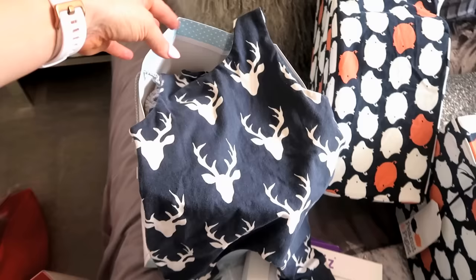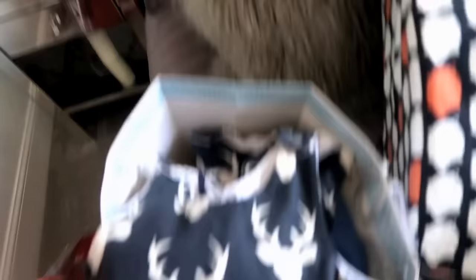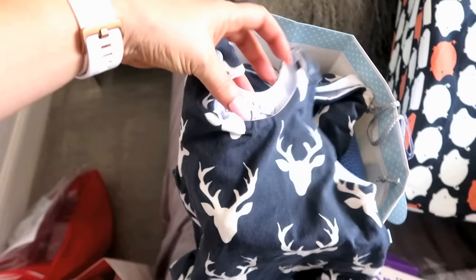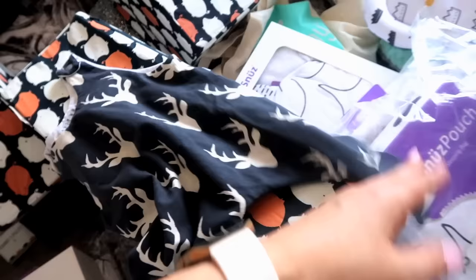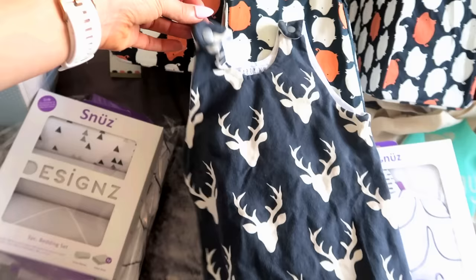These gorgeous little rompers were sent to me by a local lady who owns a shop where I live. The company is called Happy Whale. It's not three months sizing and I just think they are so cute. I just can't believe there's going to be two babies in these little rompers. We've got two of those and I just think they're the cutest thing ever.